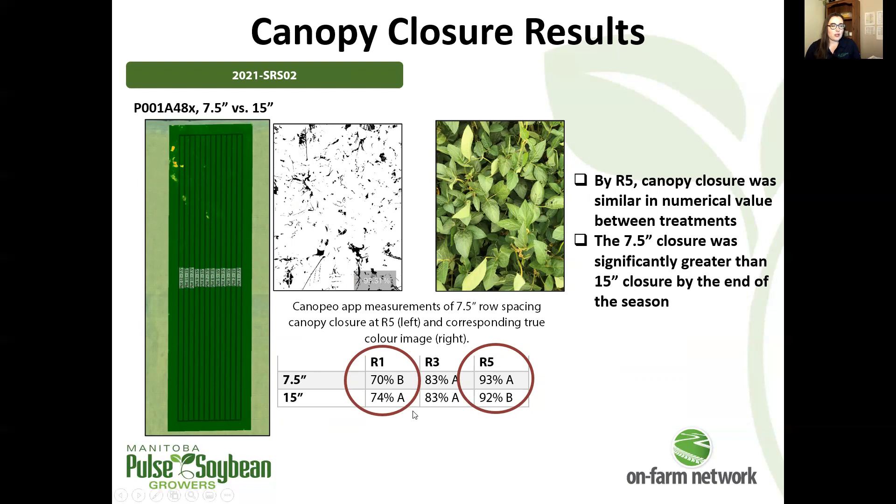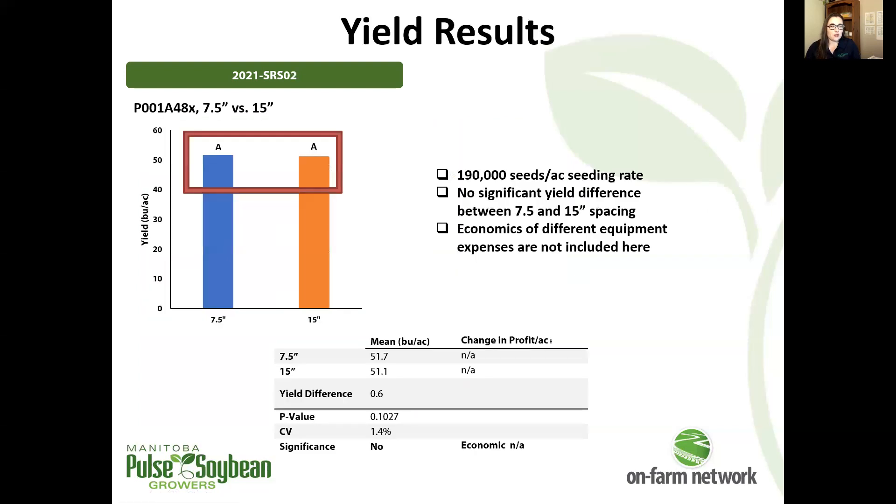Looking at canopy closure, it was significantly greater in the 15 inch spacing early in the year. Then by R5, it behaved as we might expect, with a significant increase in canopy closure for the 7.5 inch spacing compared to 15 inch spacing. But we're talking about 93% and 92% canopy closure being statistically different — practically or agronomically speaking, those two values are very similar, with probably not much meaningful difference from an agronomic perspective. Closure was good in both the 7.5 and 15 inch spacing at this trial.